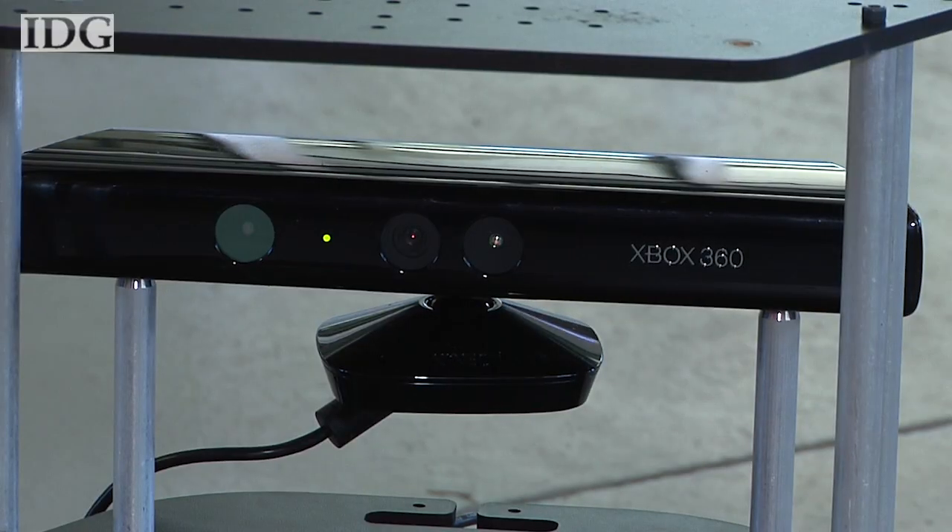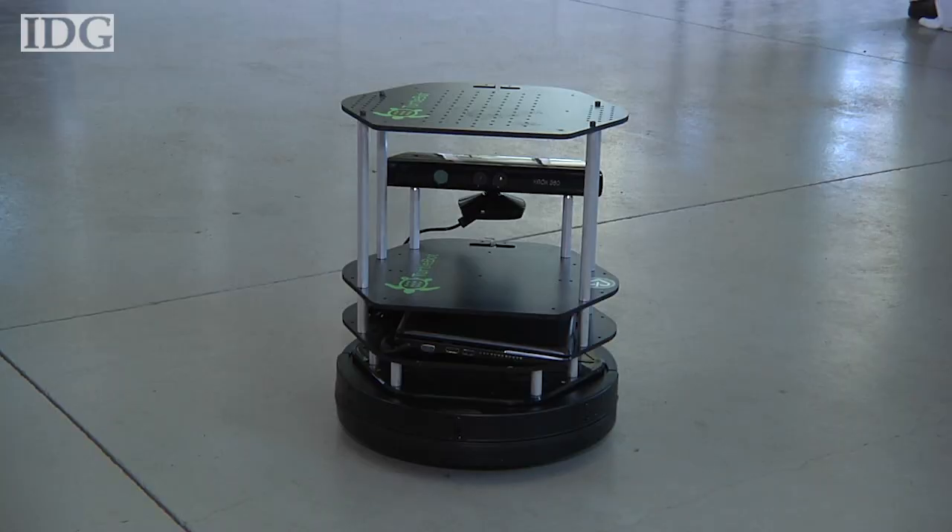The Kinect is an RGBD camera, which means it uses textured light in order to produce a depth image. This depth image allows us to do low-cost navigation. Since the Kinect is $150 retail, it was the core of what allowed the TurtleBot to come into existence.